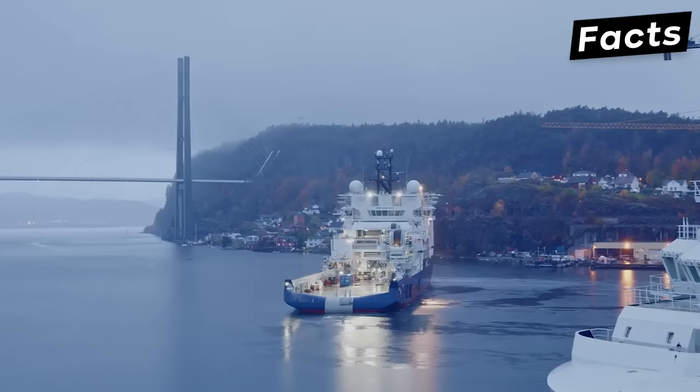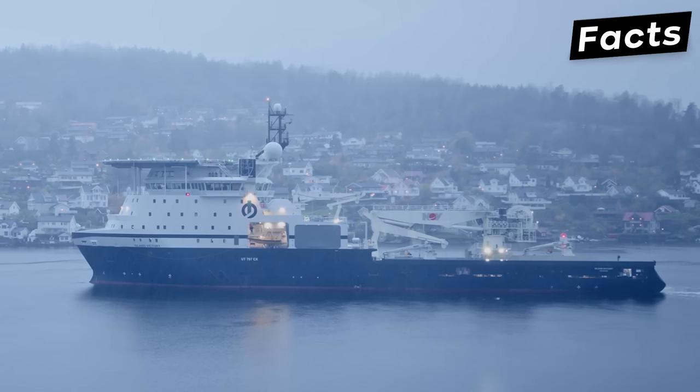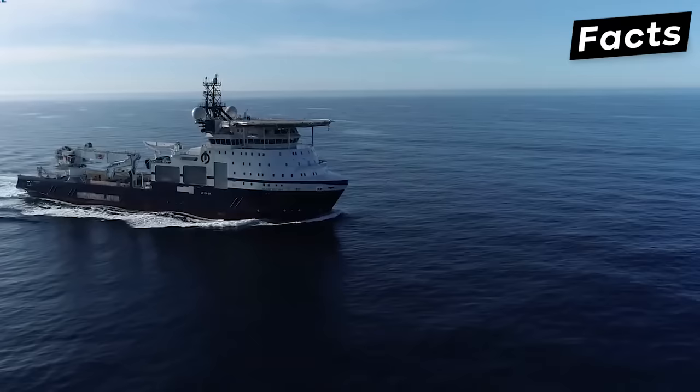In all seriousness, it is certified to carry out oil recovery operations on the Norwegian continental shelf. As such, the vessel has been fitted with a storage tank that can hold up to 88,286 cubic feet of recovered oil.